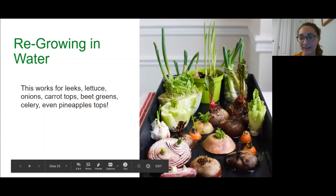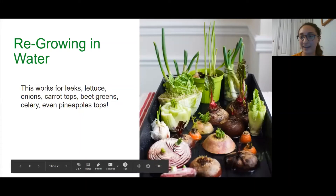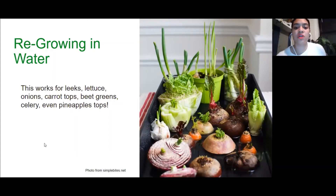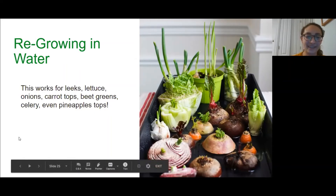A lot of this stuff starts growing even when I don't intend to — I'll open up my onion container and it'll have sprouts coming out of it. How often would you recommend changing the water? I would say every couple of days. I do forget and do it once a week and it's fine, but the roots will get a little gross. Every couple of days, if you can get into the habit, it'll work best.